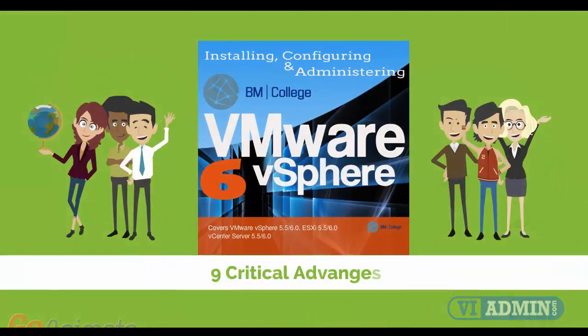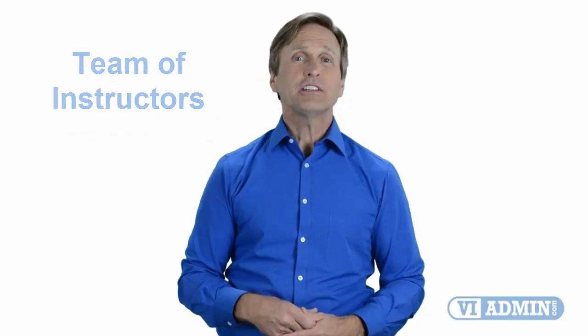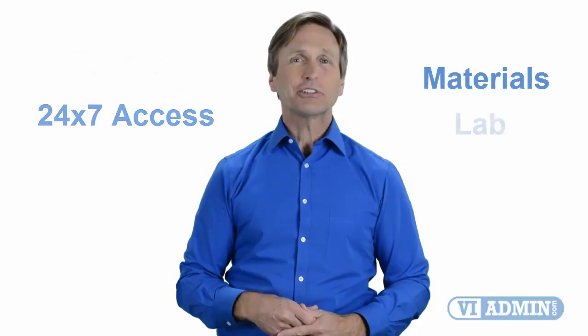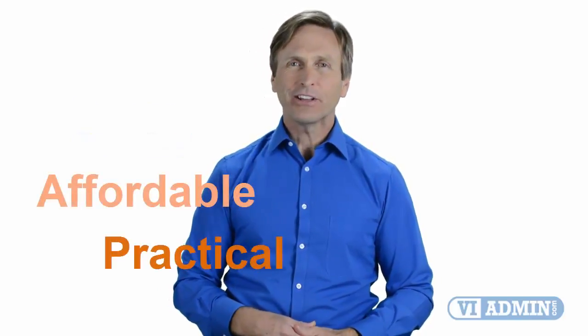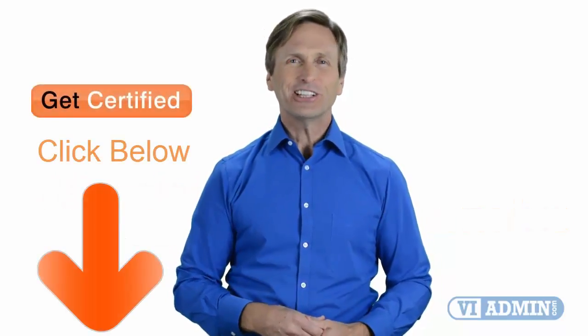Nine critical advantages that you will be getting when you register with us. Our highly professional training is delivered by a dedicated team of instructors. It consists of four weeks of course content and 24-7 access to materials and lab environment. Today you can learn VMware and enjoy top quality training given by our trusted and certified trainers, no matter where in the world you are. We believe that training has to be affordable, practical, and comprehensive. So don't wait any longer — click on the link below and register today.